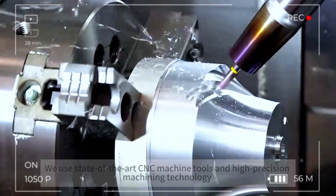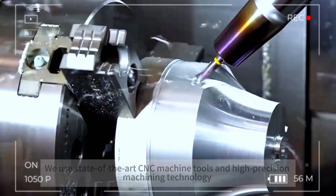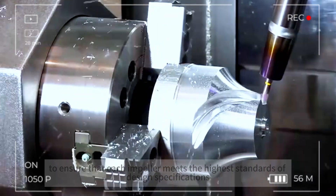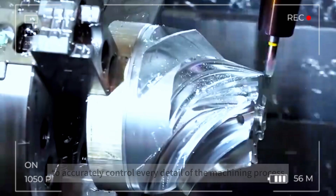We use state-of-the-art CNC machine tools and high-precision machining technology to ensure that each impeller meets the highest standards of design specifications. Our team of professionals uses their extensive experience to accurately control every detail of the machining process.